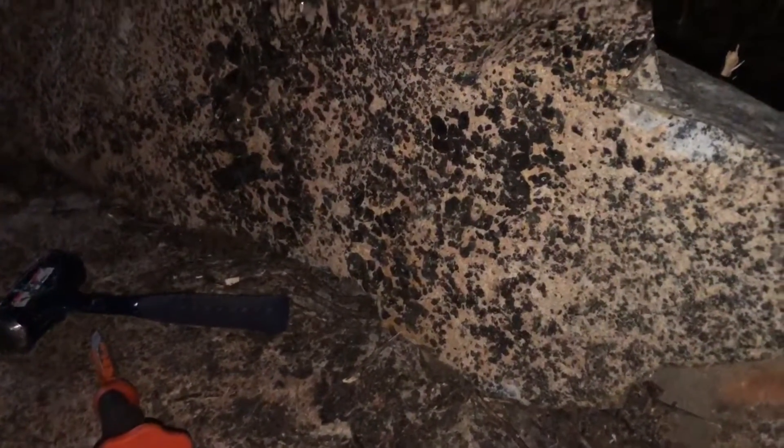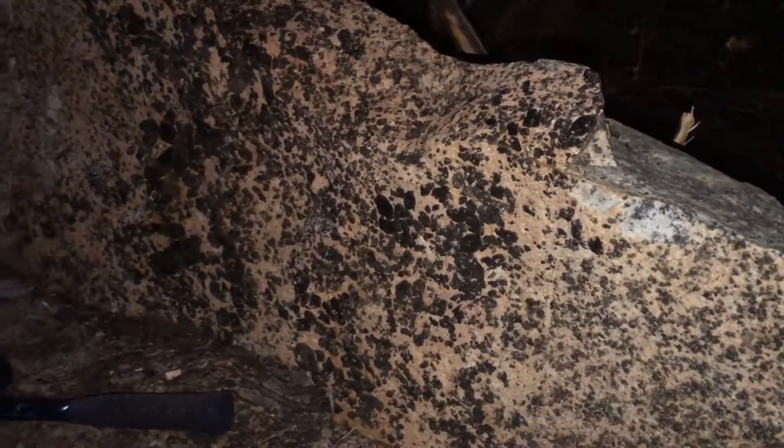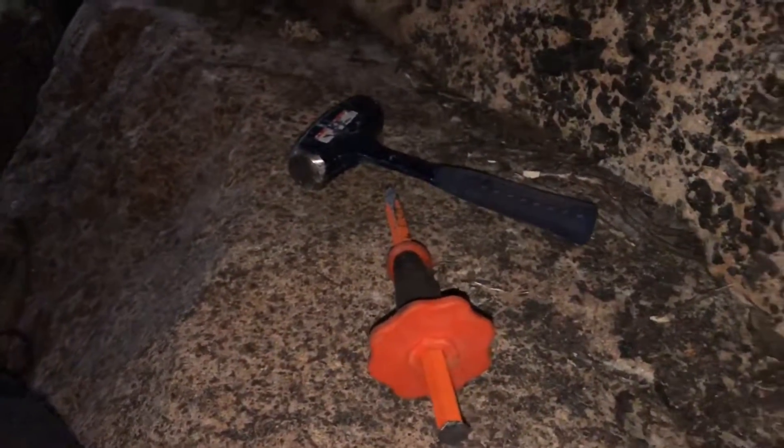A little too hard for the tools we have. This is why I say small-time mining crews shouldn't really hard rock mine — a lot of work, a lot of effort for very little reward at first. Okay, so we're packing up and going to go get some food.